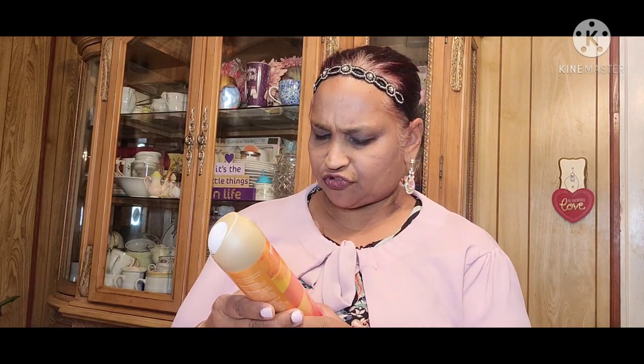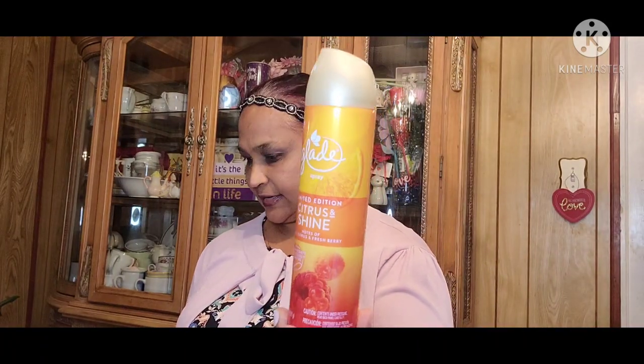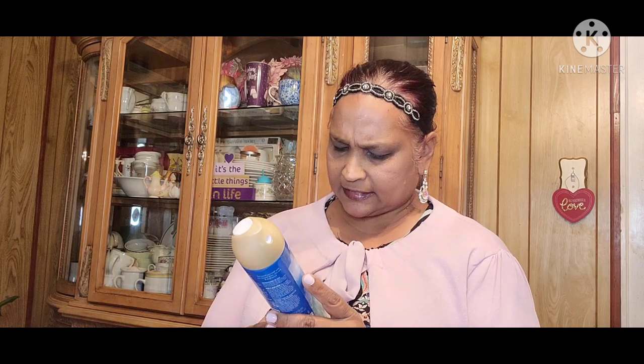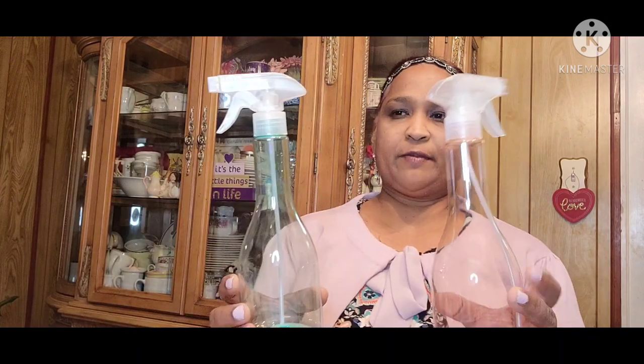I also picked up these by Glade — they are limited edition. One is citrus and shine, notes of juicy citrus and fresh berry, clean scent, consciously crafted, eight ounces. The other one is also a limited edition: sky and sea salt, notes of light breeze and sea salt, clean scents, consciously crafted, eight fluid ounces. These are the air fresheners — two new ones I found. I'm not smelling anything because of my migraine so bear with me.